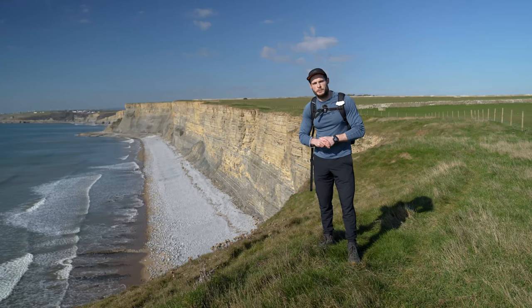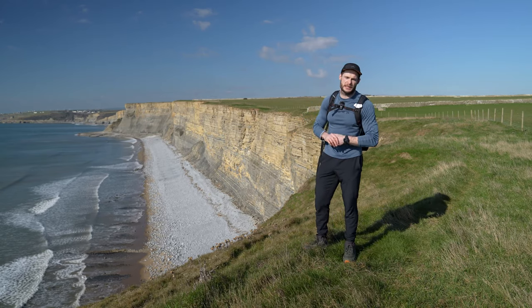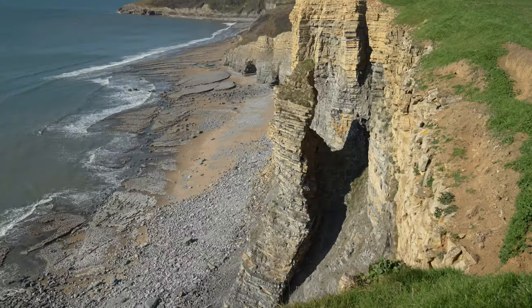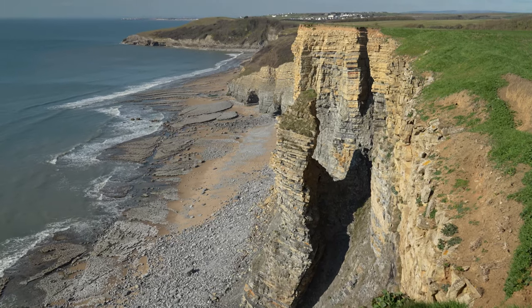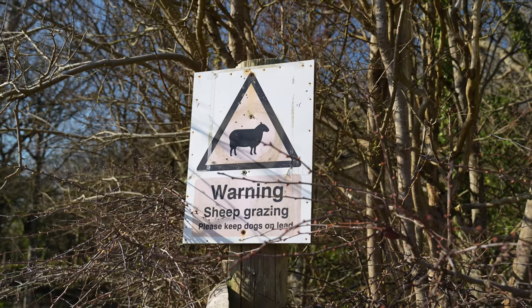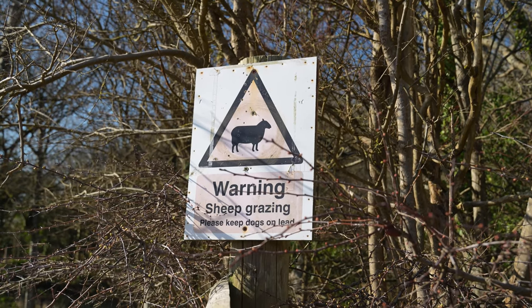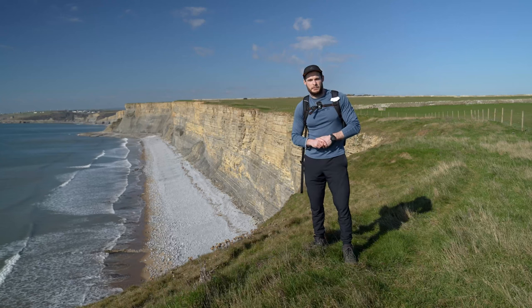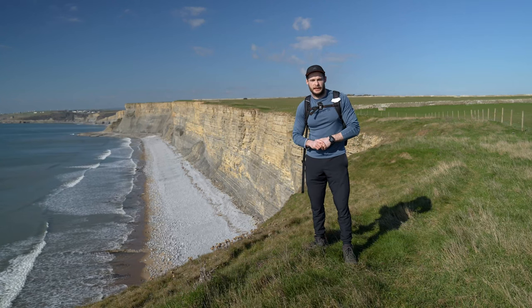One thing I would say is that common sense should apply when doing this walk. Please steer well clear of the cliff edges as they are prone to erosion and could collapse at any minute. If you have brought a dog with you on this walk, please do keep it on a lead for those purposes and also because these fields do contain sheep. Right, I'm going to push on towards Nash Point Lighthouse.